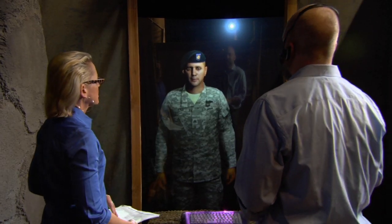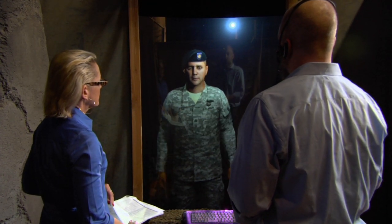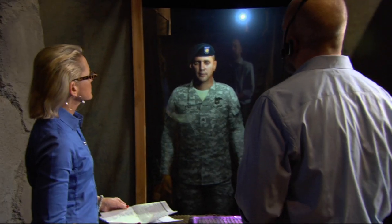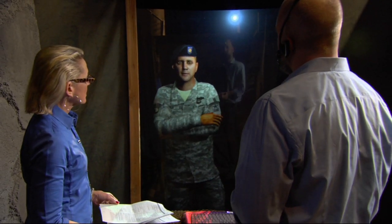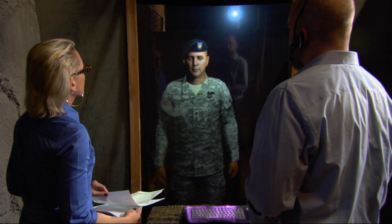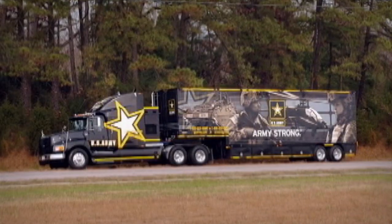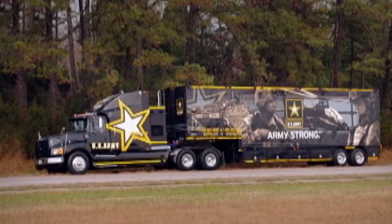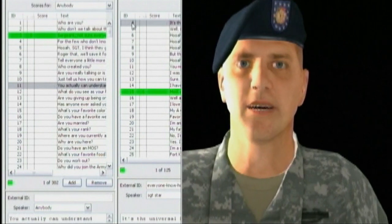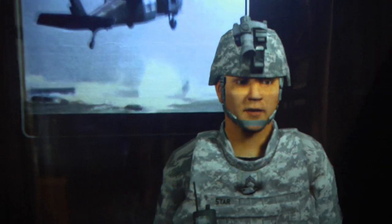Where are you currently assigned? Fort Knox, Kentucky — it's where they keep all the important stuff, like me. And the gold. What do you see as your future assignment? Well, assuming Hollywood doesn't lure me out of the Army, my future is to become part of the Army Adventure Vans, where I'll travel the U.S. talking about the Army. We've installed him into interactive vans that are on the road pretty much every week of the year. Sergeant Starr answers almost 145,000 questions each month, and he's right about 95% of the time.